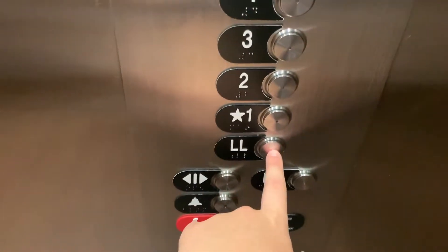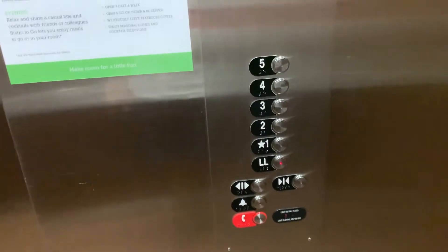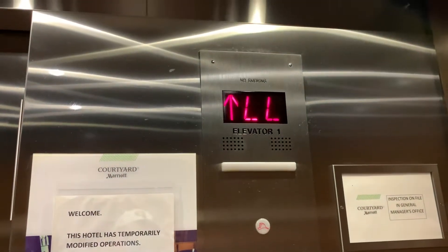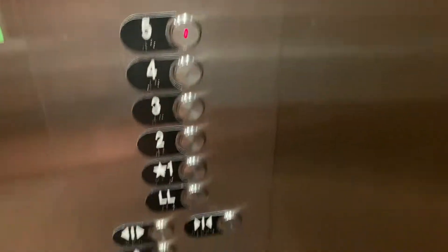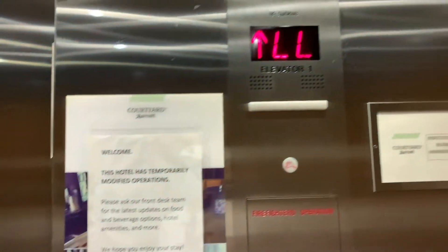These have Series M2, I think. Here we are at the lower level. These are actually traction, and they've got blinking door sensors.